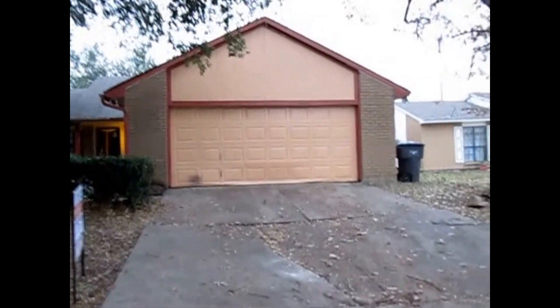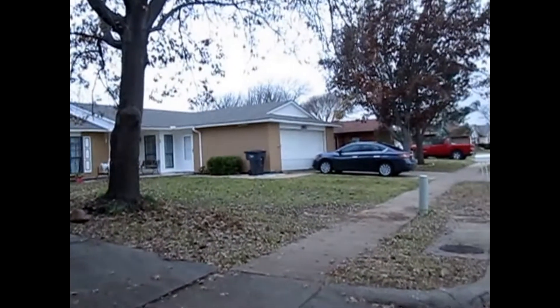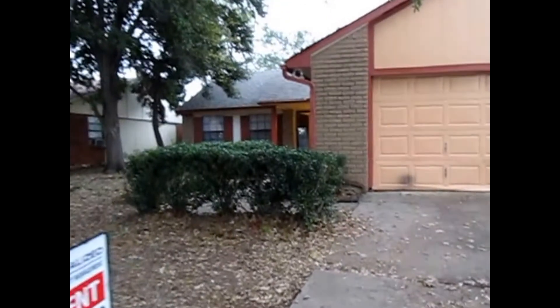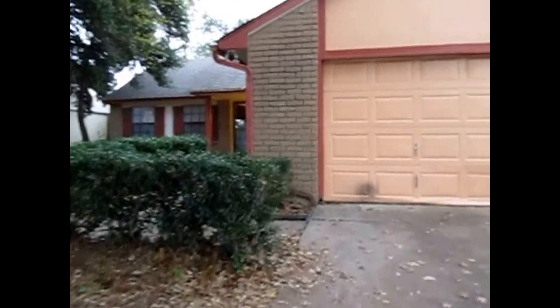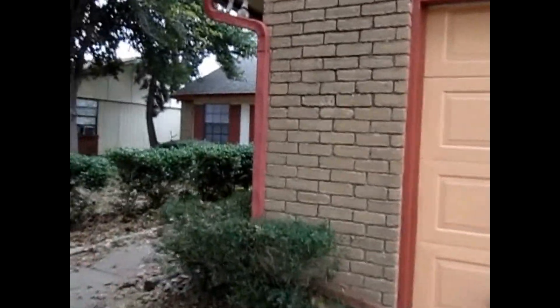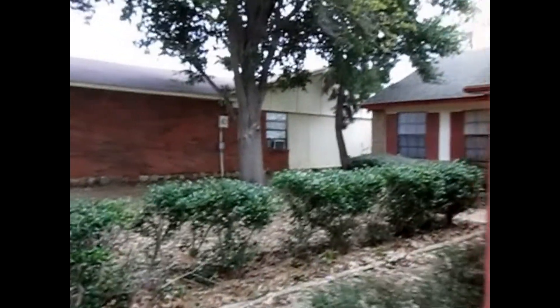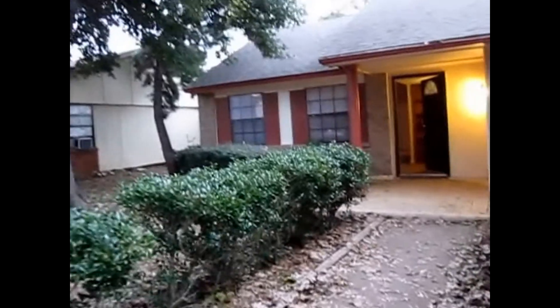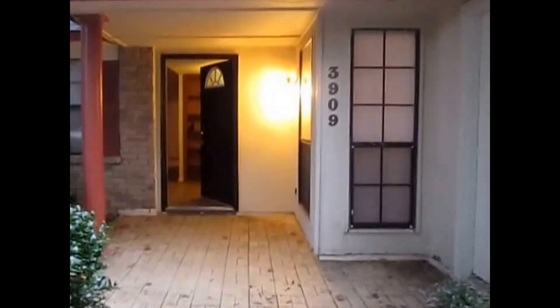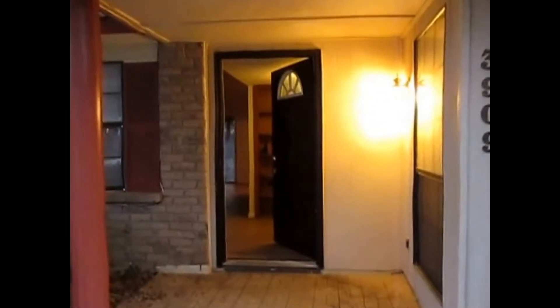This is Millie with Specialized Property Management. I'm here at the property 3909 Long Meadow Way in Fort Worth. I'll be showing you today the features of this property. This is a 3 bedroom, 2 bath, back fence patio, 2 car garage property. If you like this property you can apply online at our website at SpecializedRPM.com.